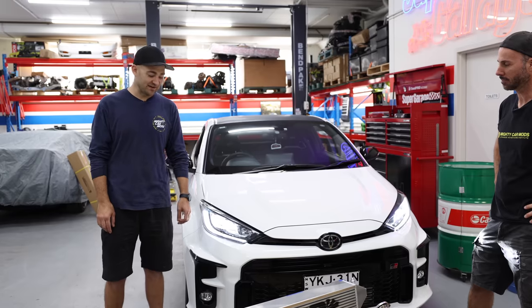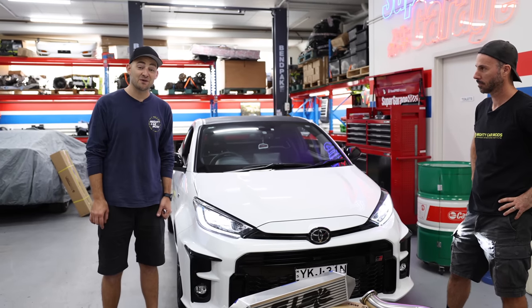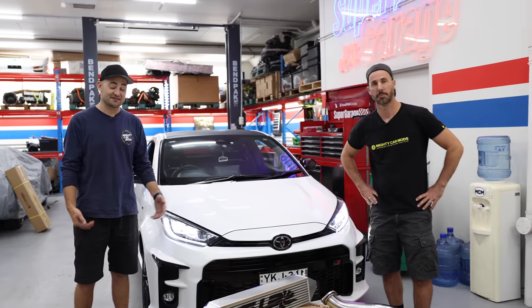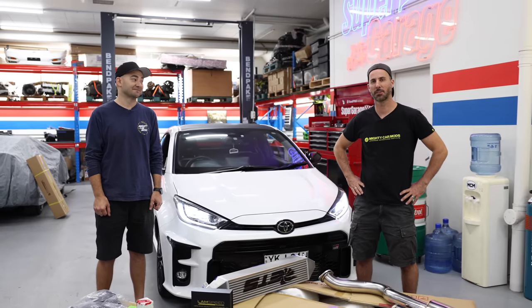What we're worried about today is the fact that I have a Yaris. There are so many sick automotive aftermarket parts for this vehicle, some of which are laid out in front of us, which I'm just frothing at the chomp to put into my vehicle.